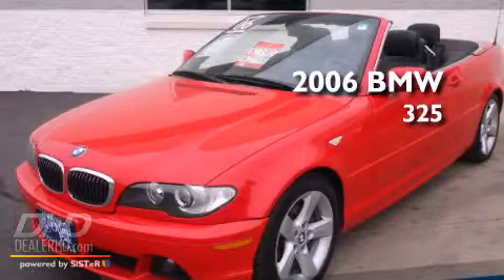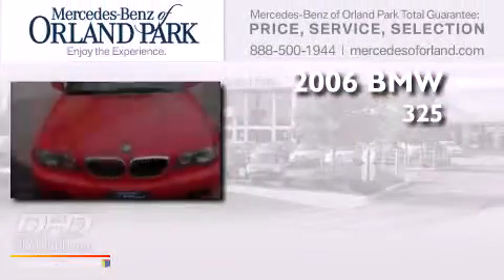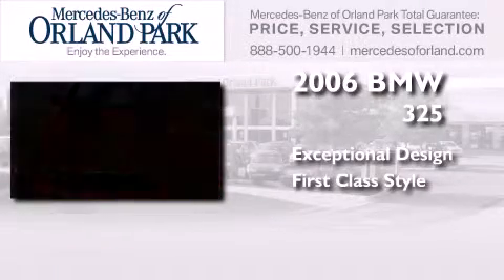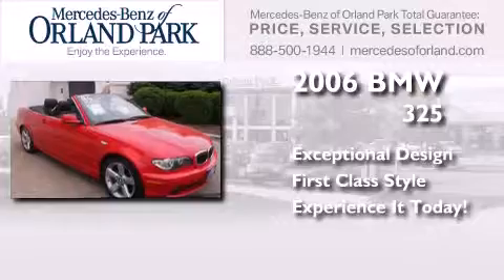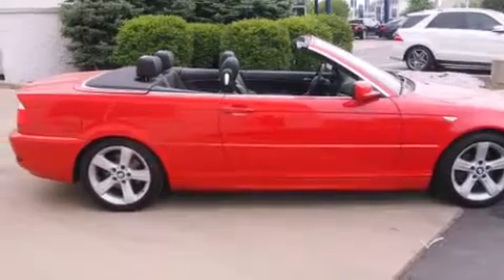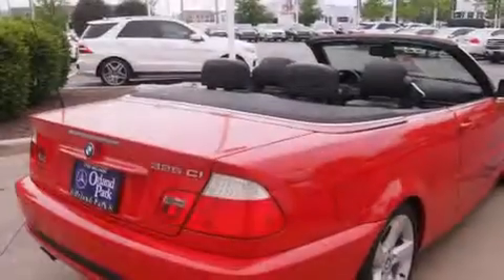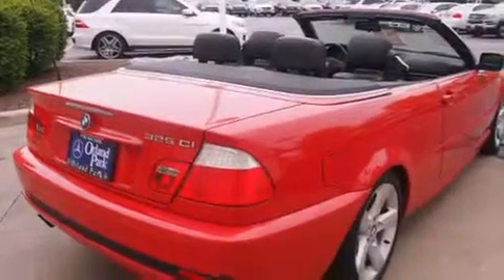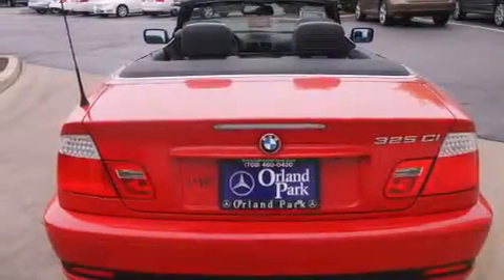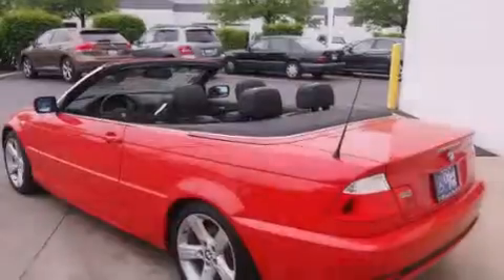This is a 2006 BMW 325. Features include a low tire pressure indicator, a power passenger seat, cruise control, dual airbags, air conditioning, full power accessories, a rear window defroster, an illuminated entry system, and this vehicle has fewer than 59,000 miles on the odometer.